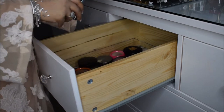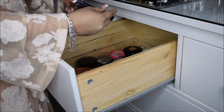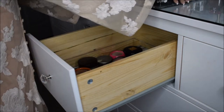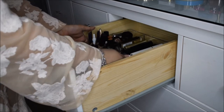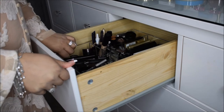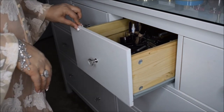My extra Urban Decay Perversion eyeliners — I just never have enough; they are the best. You can see how compact and clean your drawers can be once you get these acrylic organizers — they've really made my life easy.